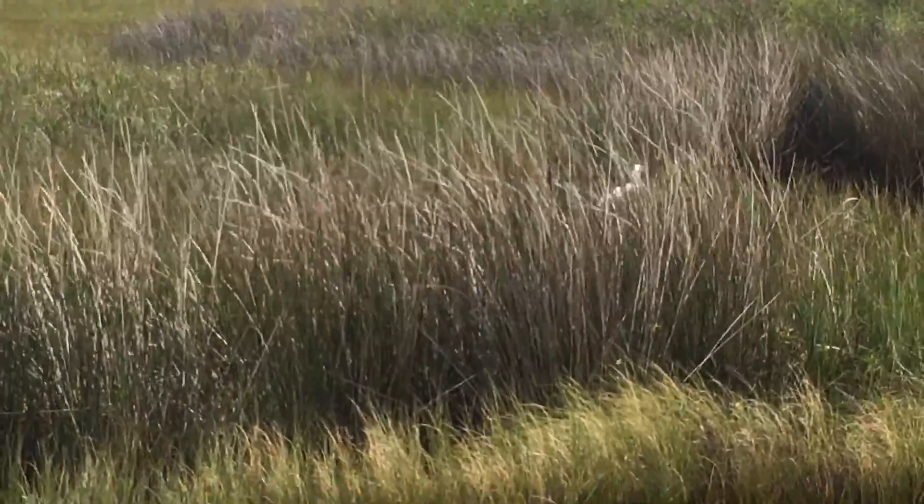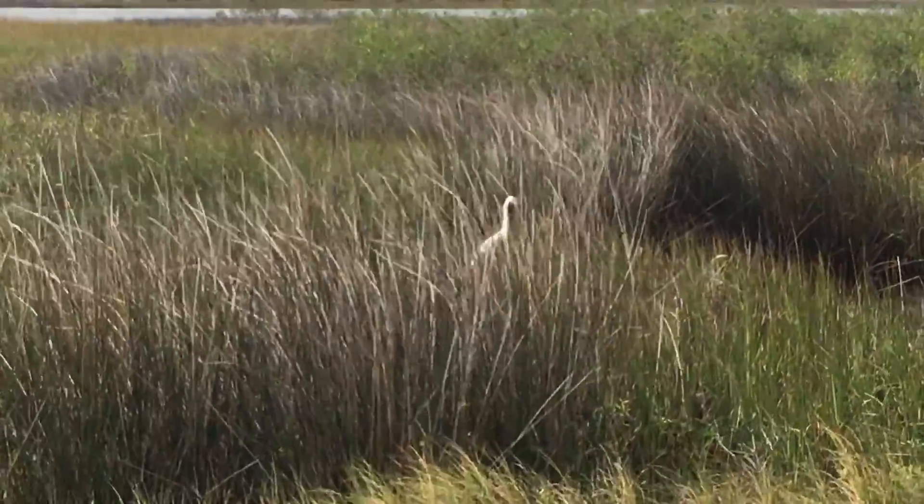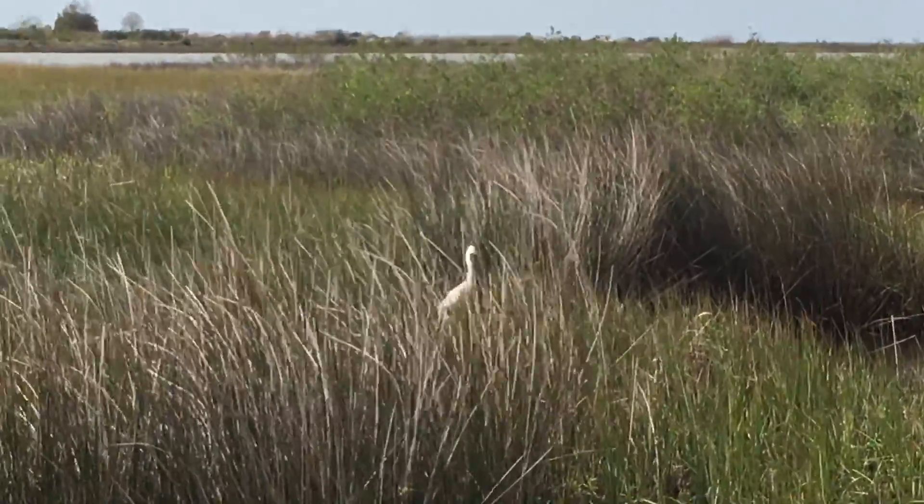There's a heron, and this is about as close as I've gotten to one today, so I'm going to see how close I can get before he flies. Hopefully we'll get to see him fly.